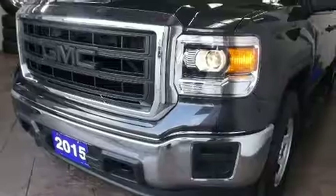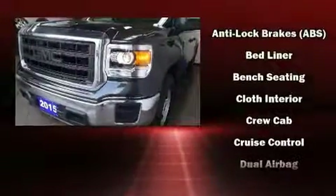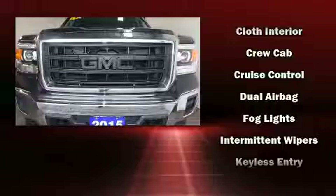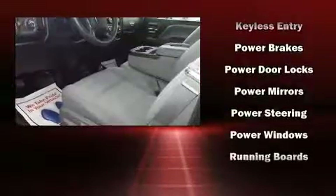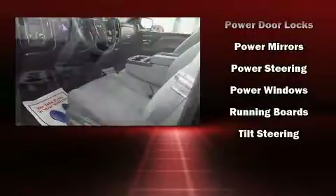Passenger security is always assured thanks to various safety features such as dual front impact airbags with occupant sensing, head curtain airbags, traction control, brake assist, ignition disabling, and four-wheel disc brakes with ABS for added security.